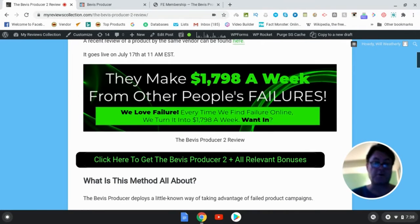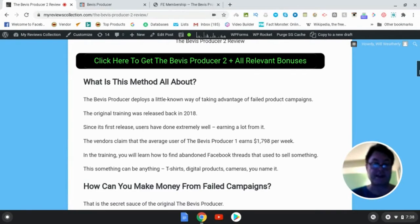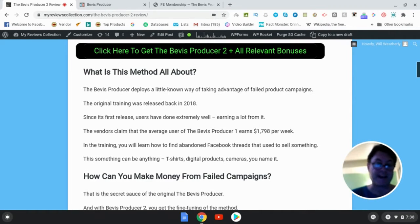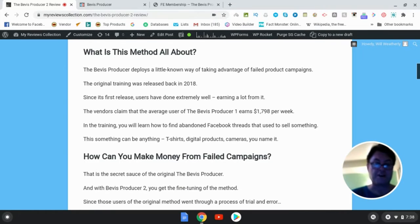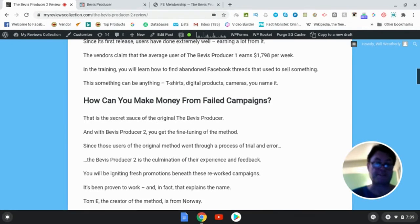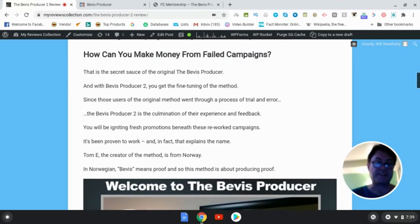So what this method is: it's finding failed product campaigns. These are failed threads initially that you're going to find on Facebook, and they're going to show you exactly how to do this. It's a really interesting method, and beyond just being interesting, this definitely does work — it's proven. Interestingly enough, it's called the Bevis Producer because in Norwegian, "Bevis" means proof, and so that's what you're getting here — you're producing proof with this method.